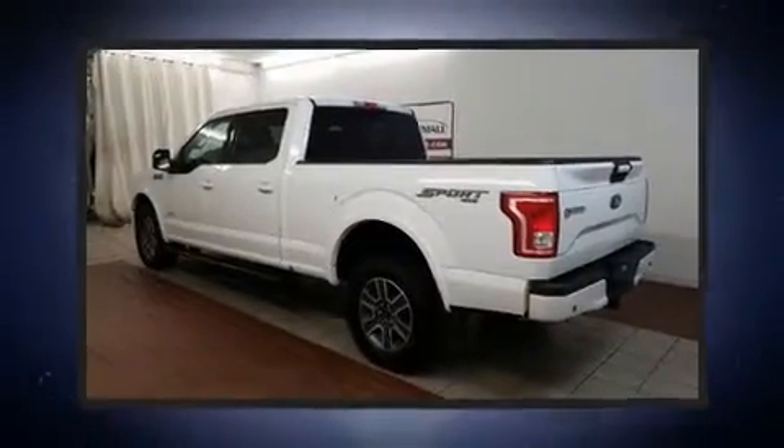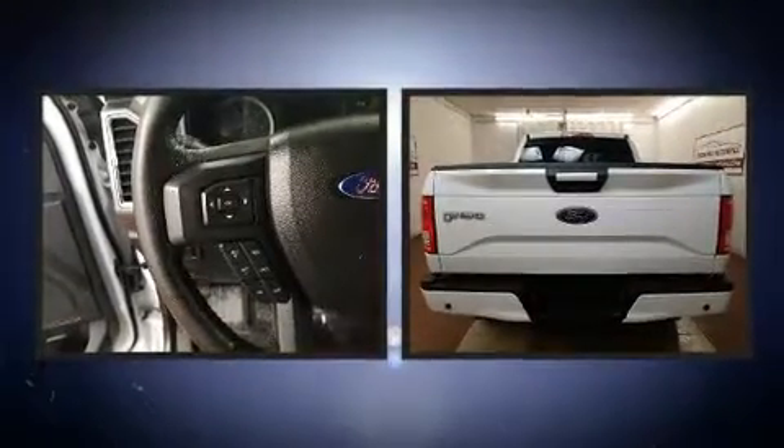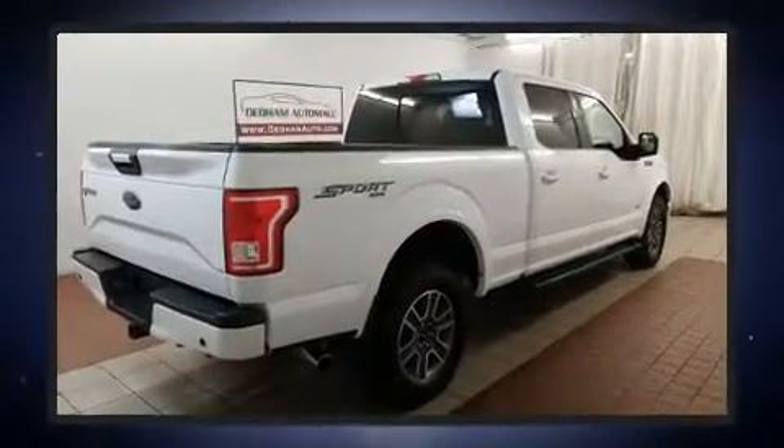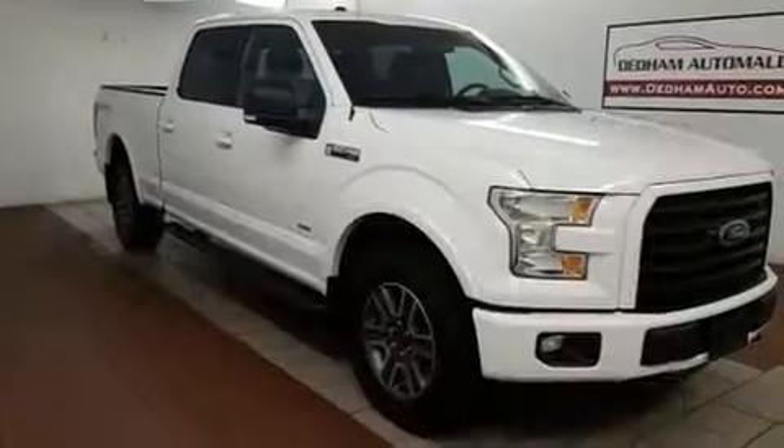The 2016 Ford F-150 with just over 30,000 miles on the odometer — this vehicle proves competitive in its price class based on its condition and value. Ford infused the interior with top-shelf amenities such as delay-off headlights and a tachometer.